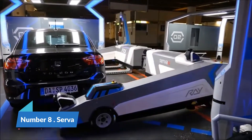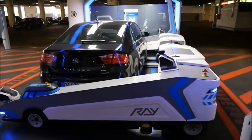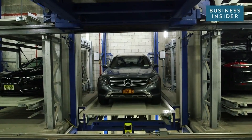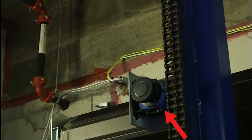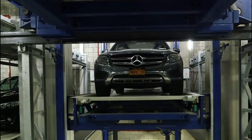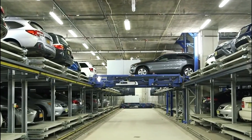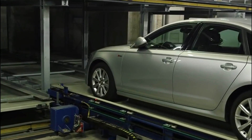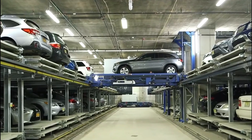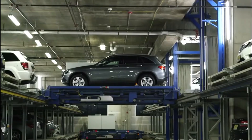Number 8: Serva. Serva is a parking garage automation system that aims to provide efficient and convenient parking solutions. It utilizes advanced technology to automate parking processes, making it easier for drivers to find and access parking spaces. With Serva, you can have a seamless parking experience with features like ticketless entry and exit, real-time availability updates, and even cashless payment options. It's all about streamlining the parking process and enhancing the overall convenience for both drivers and parking operators.